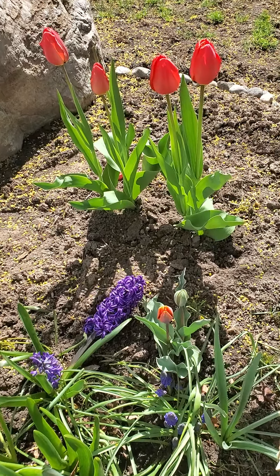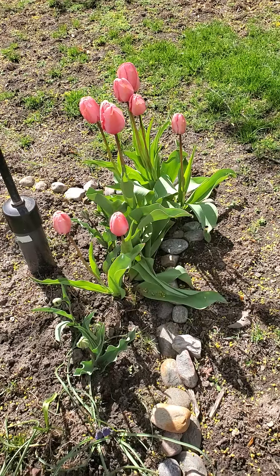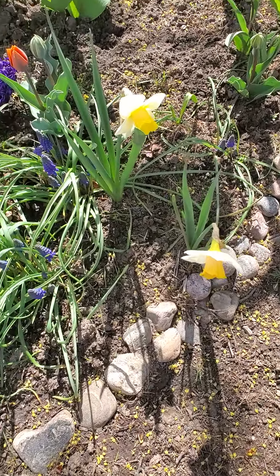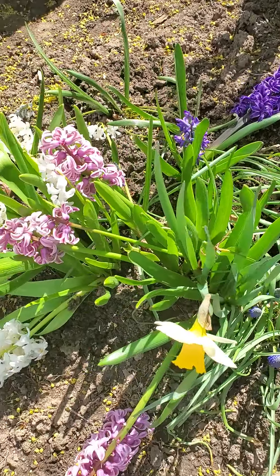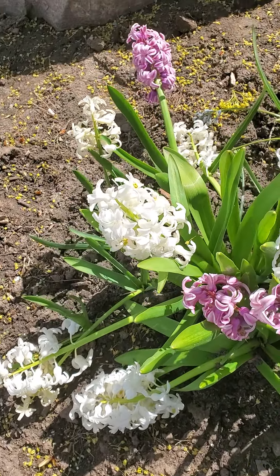I like the one. Nakakatawa po ng small garden namin in front of our house. And they have different colors. There is yellow, purple, pink, and also white.